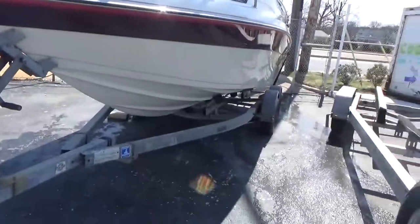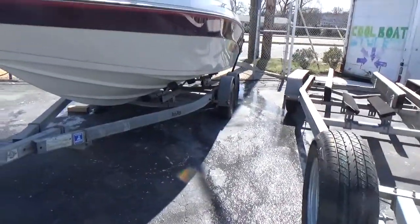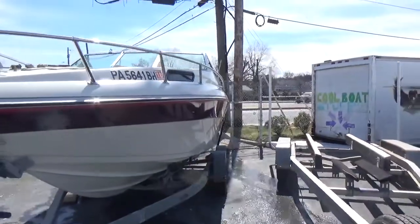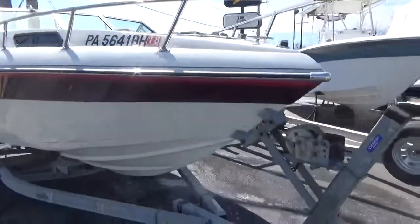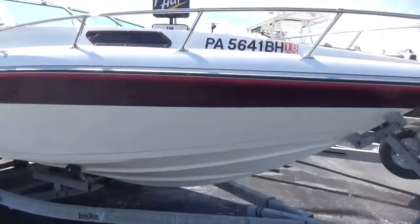It comes with a free dual axle trailer. We just finished buffing and waxing the boat — can't stress how clean this one is.